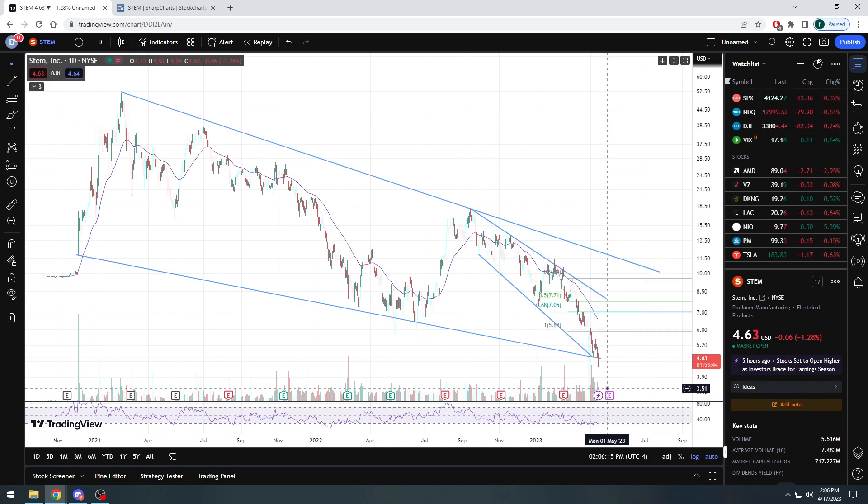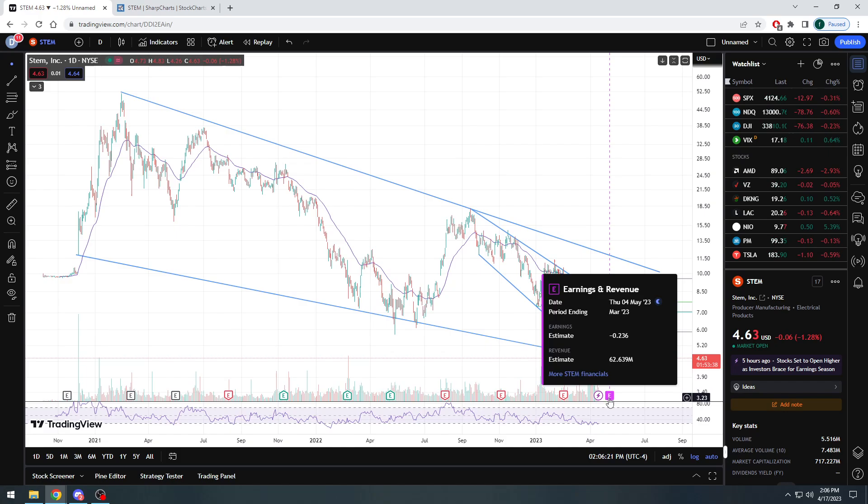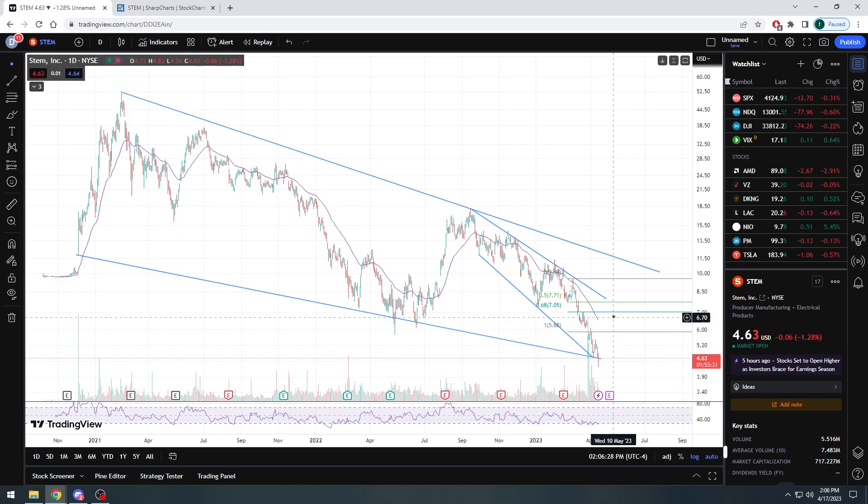In my opinion, I do think they're going to come in and beat the revenue number. EPS remains to be seen. However, if and when the company does beat earnings — about two weeks away — I could see a jump back up to like $6, $6.50, even $7. This Fibonacci level at $7.05 is definitely doable because I'm sure a lot of people jumped on and shorted the stock.